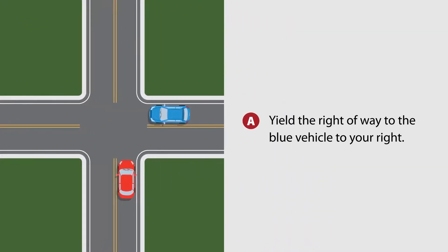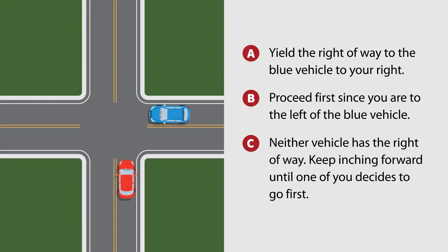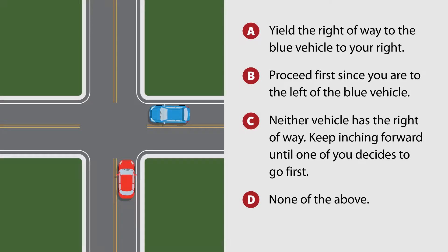A. Yield the right-of-way to the blue vehicle to your right. B. Proceed first since you are to the left of the blue vehicle. C. Neither vehicle has the right-of-way — keep inching forward until one of you decides to go first. D. None of the above.